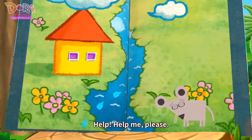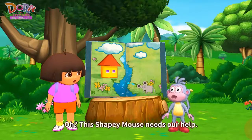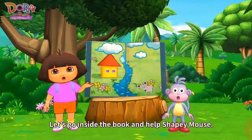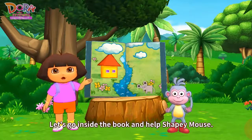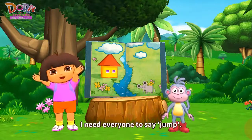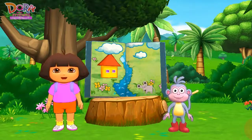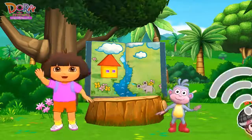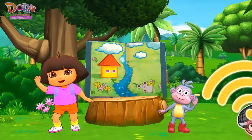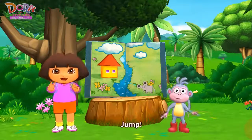Help, help me please. Oh, this shapey mouse needs our help. Let's go inside the book and help shapey mouse. I need everyone to say jump. Jump! Jump!